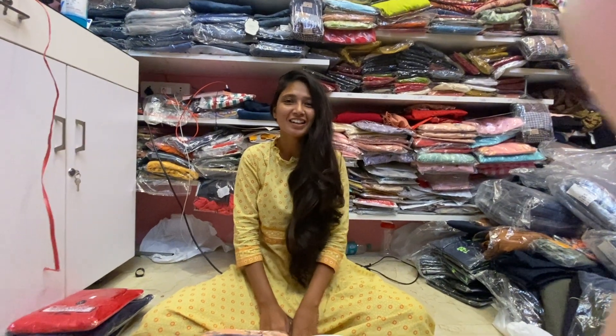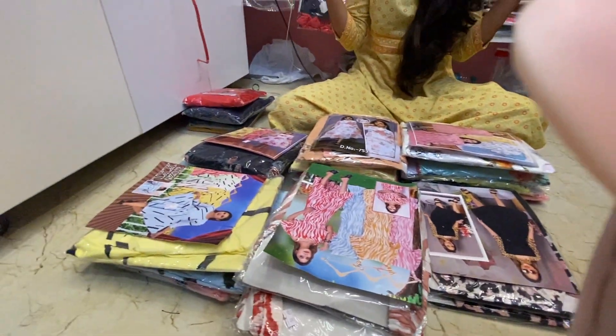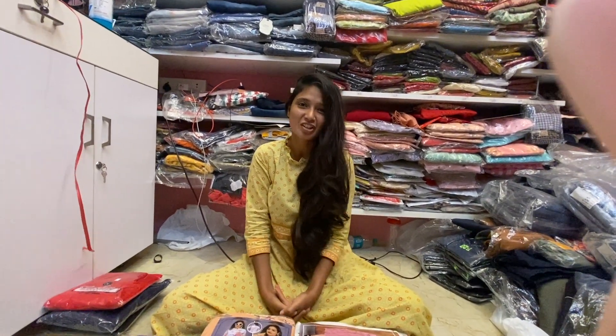Hello everyone. Today we are going to show you Western wear outfits. There is a lot of clothes here that has been stocked.